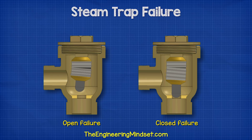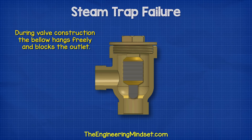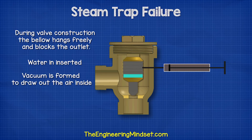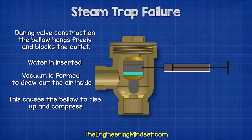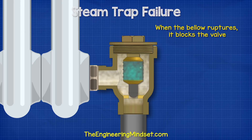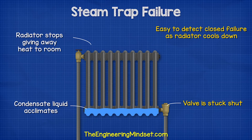The other type of failure is the closed failure. When the bellow ruptures, the bellow drops and blocks the valve, effectively closing it. When the valve is constructed, the bellow hangs freely and blocks the outlet. Water is placed inside and a vacuum is formed to draw out the air inside. This causes the bellow to rise up and compress. When the steam enters, the bellow expands and blocks the outlet. If the bellow ruptures, it will drop and block the outlet. The radiator will eventually stop giving out heat, so you can tell the valve has failed.